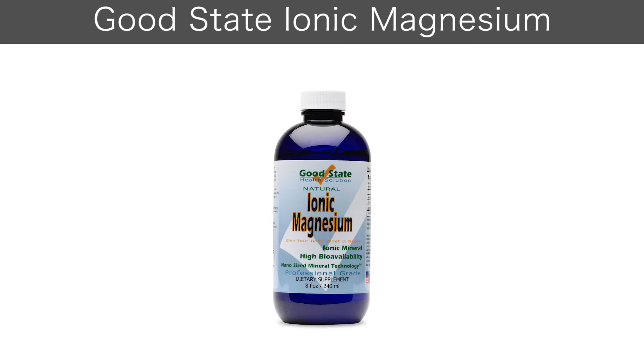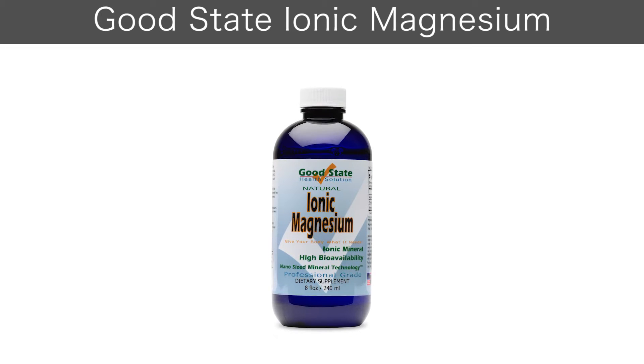Introducing Good State's Ionic Magnesium, a professional-grade liquid ionic mineral dietary supplement.